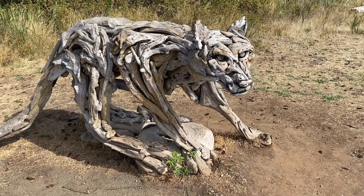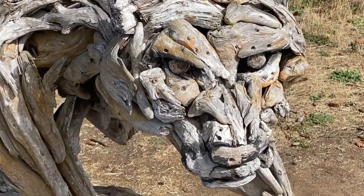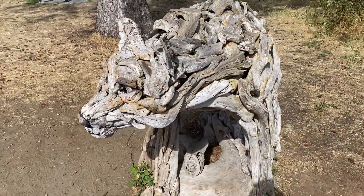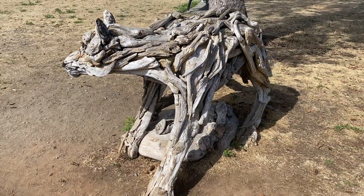How cool is this guy? He's all dressed with me. He looks pretty mean. Yeah, that's pretty cool.